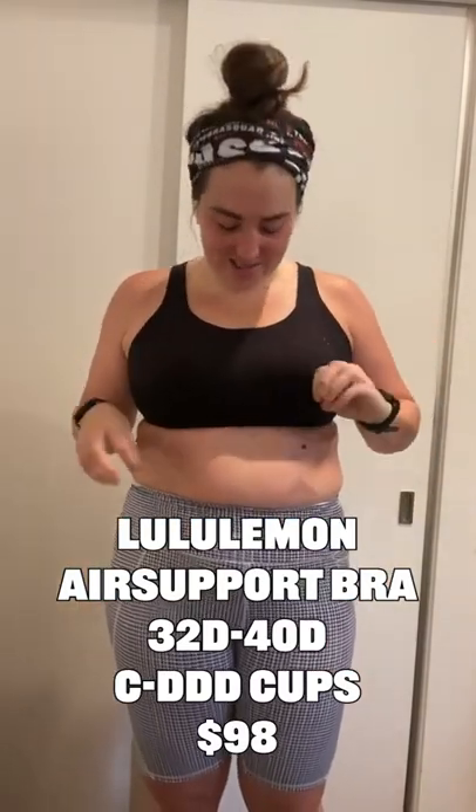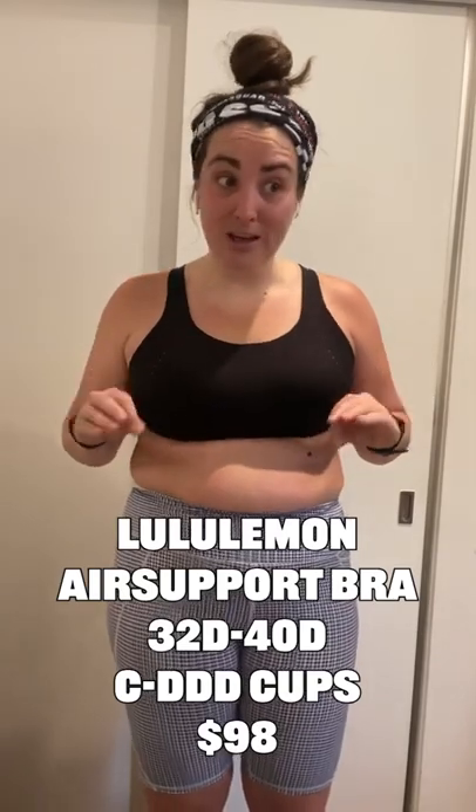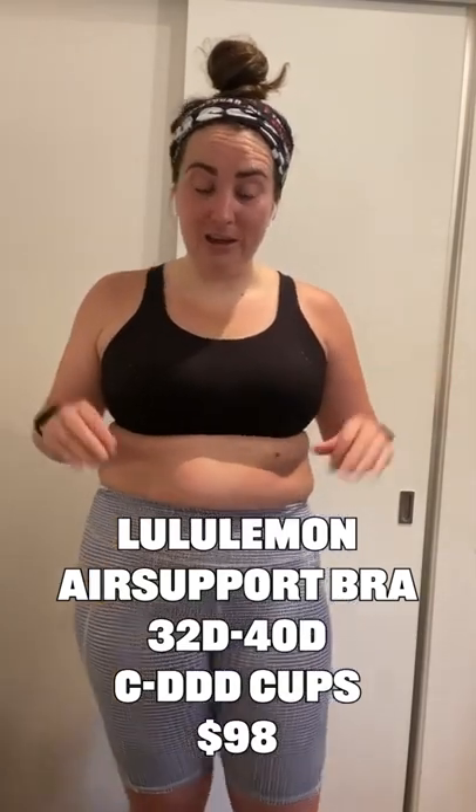The Lululemon Air Support Sports Bra is $98, which is very expensive. I feel like this bra will last a very long time. It's made out of like a memory foam type material, so you feel incredibly comfortable. The band is thick — like that thick.